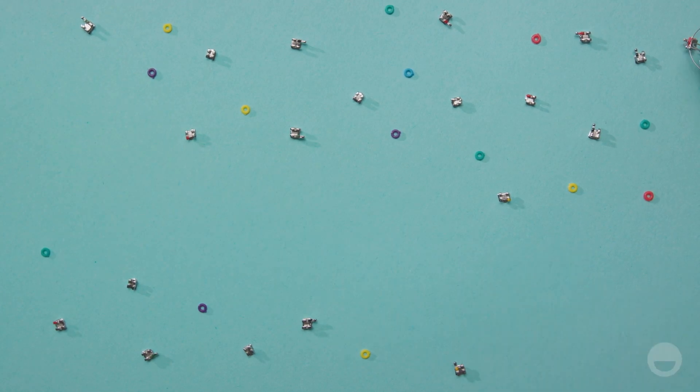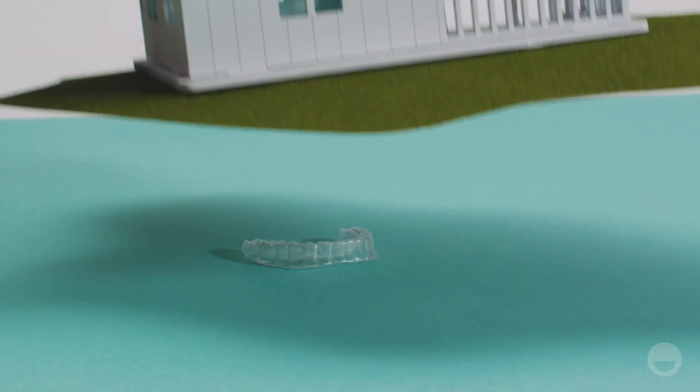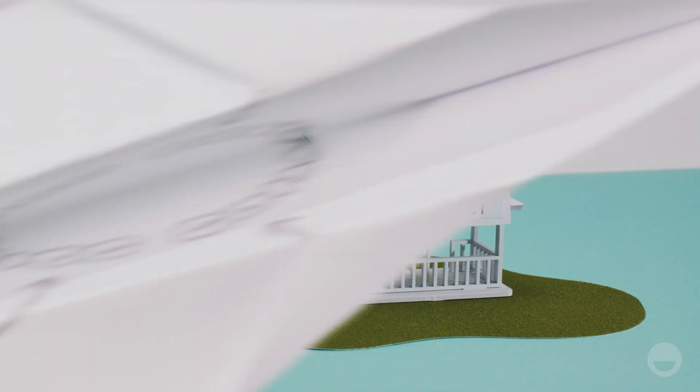Comfort isn't something you should compromise on when it comes to your mouth, so don't. Our process starts with your dentist or orthodontist, where they scan the shape of your teeth, decide how they should move, and send us a written prescription.